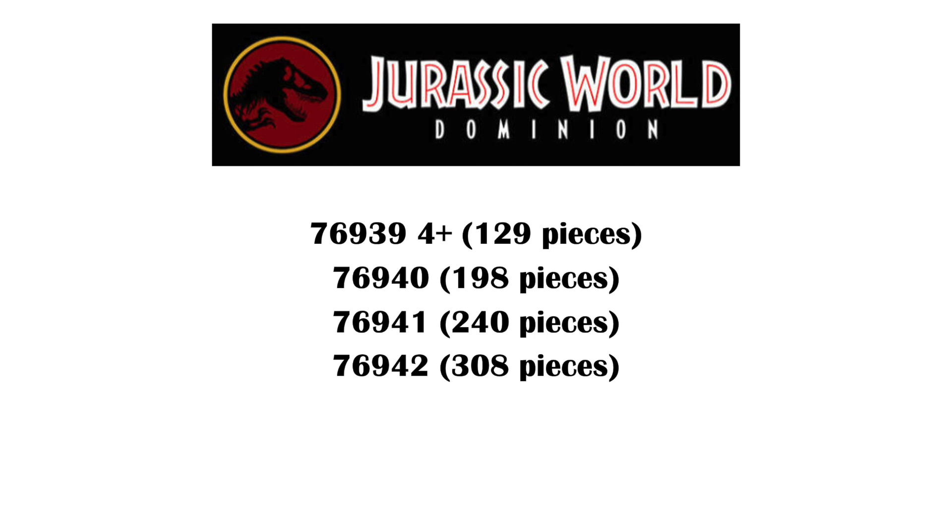So we'll just have to wait and see. Either way, getting four more Jurassic World sets is great. I really hope that we see some more new dinosaur molds. But that's it for today — don't forget to comment, like, and subscribe and check out my other 2021 videos. Bye for now.